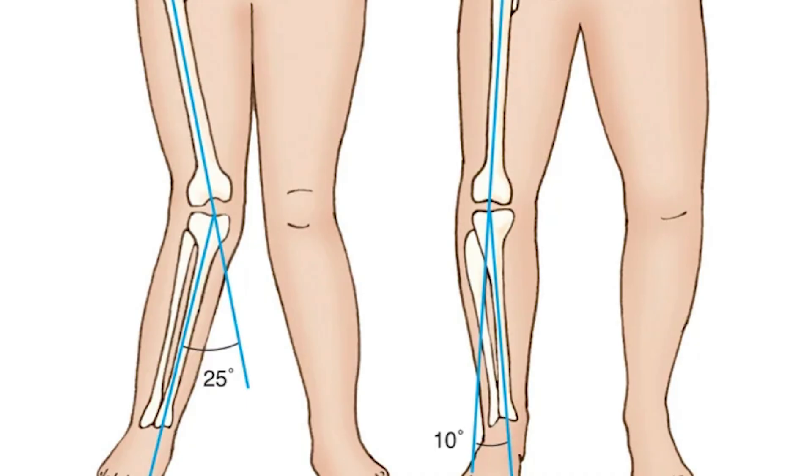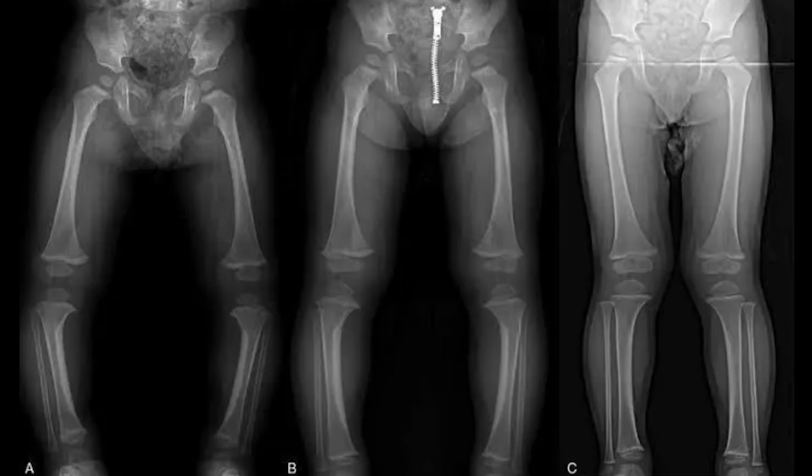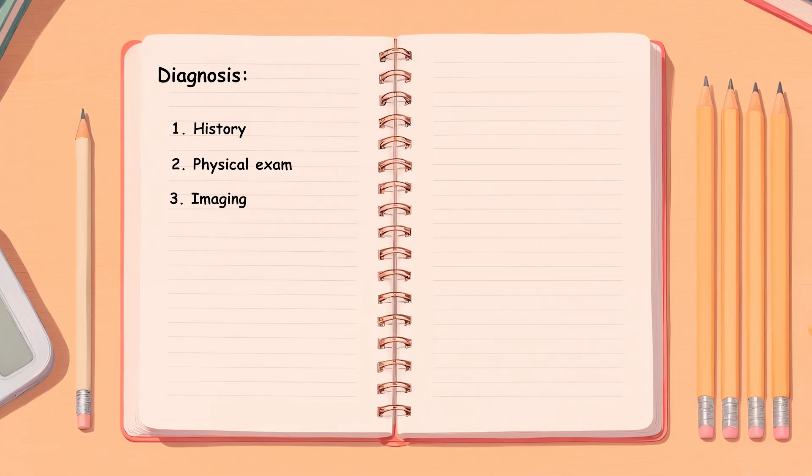The gait is carefully observed: does the child walk normally, or is there a waddle, limp, or instability? If suspicion remains, we move to imaging. Plain X-rays of the lower limbs tell the hidden story — in rickets we see widened, cupped, and frayed growth plates; in Blount's disease, the classic beaking of the medial tibial metaphysis stands out. The diagnosis of genu varum is a journey from observation, to measurement, to imaging, piecing together whether this is simply nature's curve or a signal of disease that needs intervention.